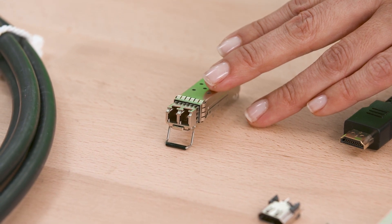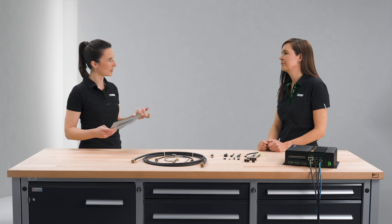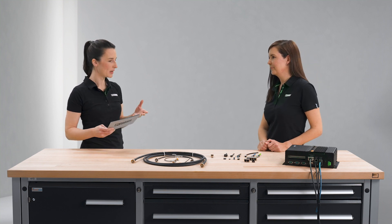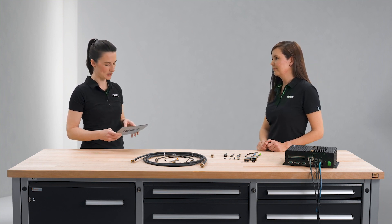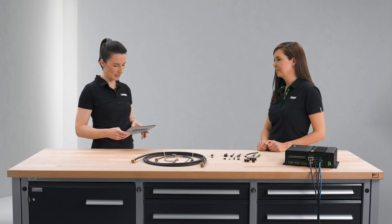Looking at different markets like factory automation, building automation, renewable energies, and ICT, the total amount of connections will continue to grow in the near future and is already growing today.